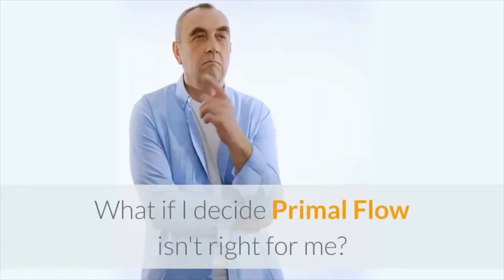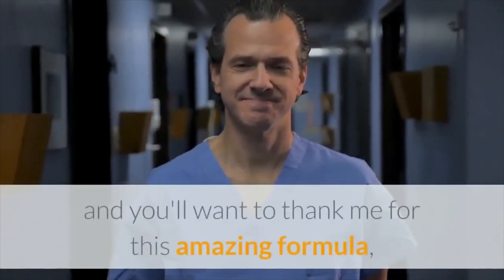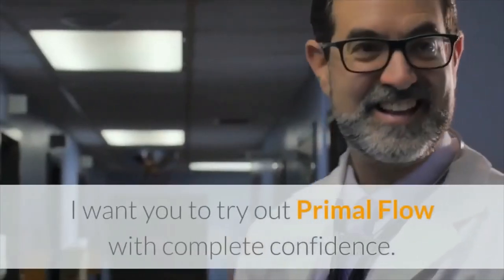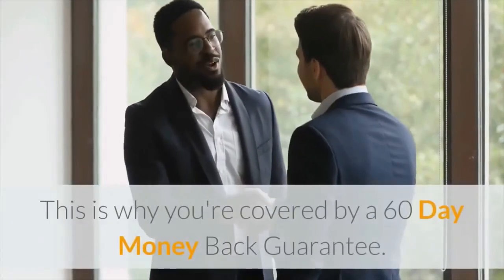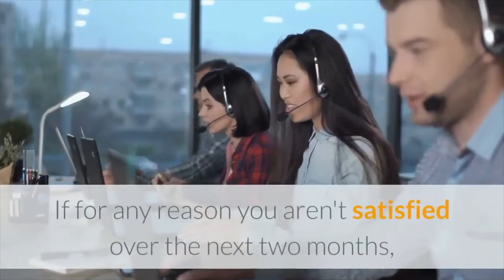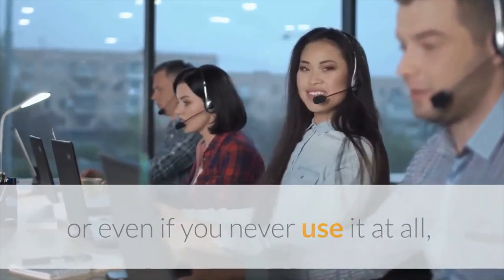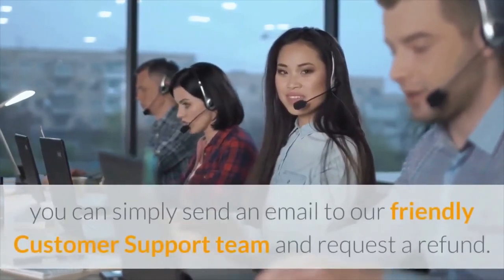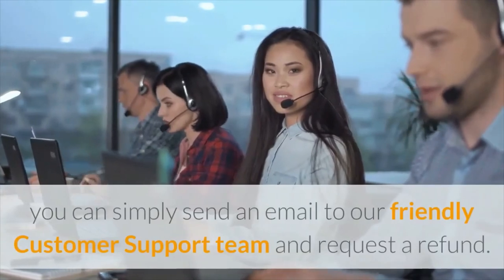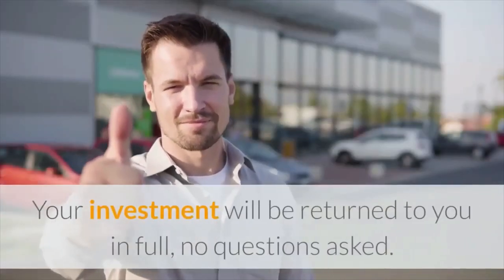What if I decide Primal Flow isn't right for me? While I'm almost certain you'll soon be one of our success stories and you'll want to thank me for this amazing formula, I want you to try out Primal Flow with complete confidence. This is why you're covered by a 60-day money-back guarantee. If for any reason you aren't satisfied over the next two months, or even if you never use it at all, you can simply send an email to our friendly customer support team and request a refund. Your investment will be returned to you in full, no questions asked.